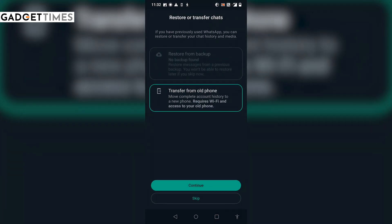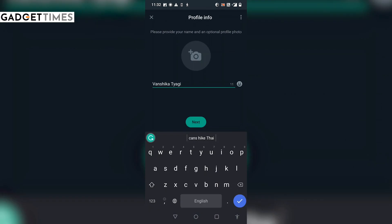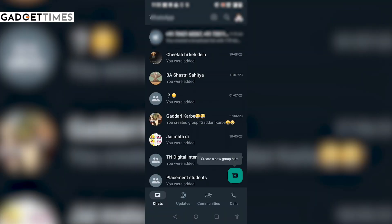From here, you will see a new screen where you can proceed with putting your secondary number. Once you are done putting your number, set up WhatsApp as usual. Once you are done with the process, you can use both accounts in a single app.